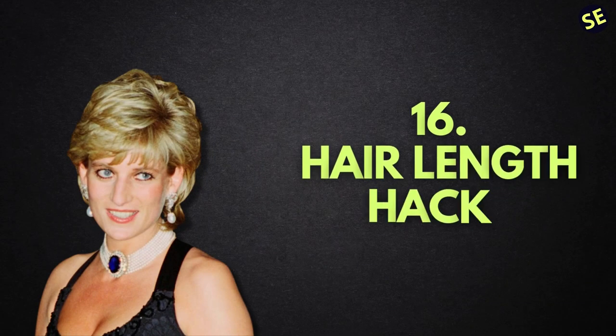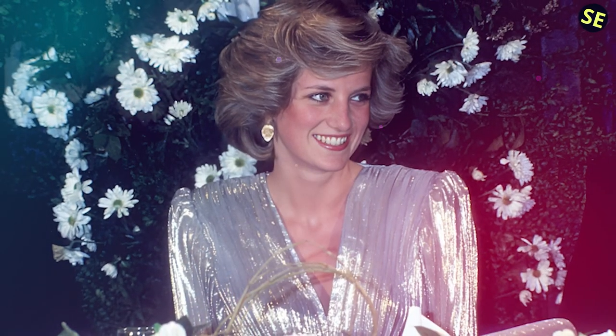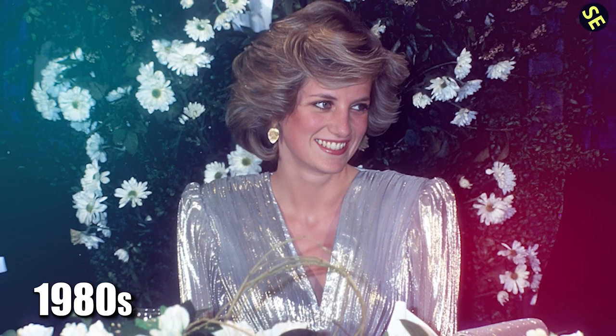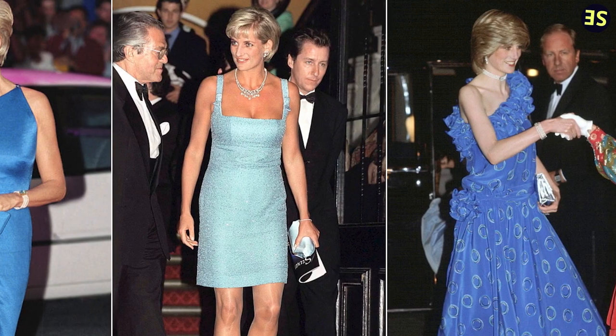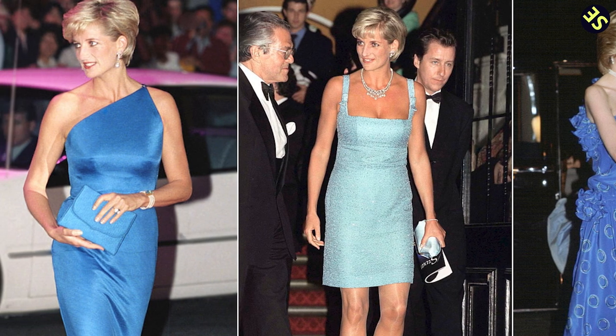Number 16: Hair Length Hack. The late Princess Diana initially had the poofy hairstyle popular in the 1980s for a considerable amount of time, until she met the famous hairdresser Sam McKnight, who motivated her to make a significant change in her appearance. After deciding to have a pixie cut, Diana ended up being an even more iconic figure in the world of fashion than she already was.